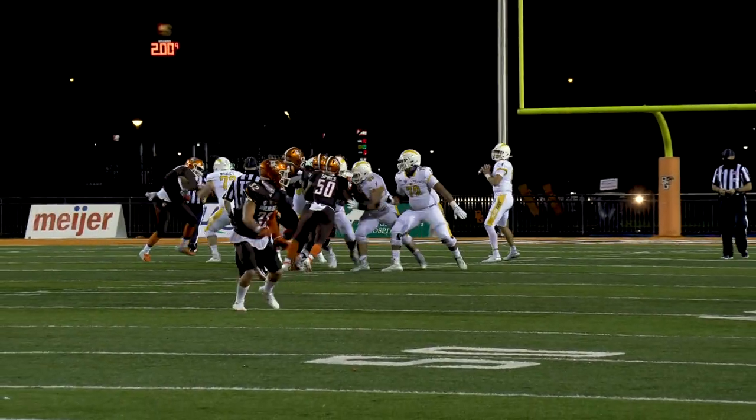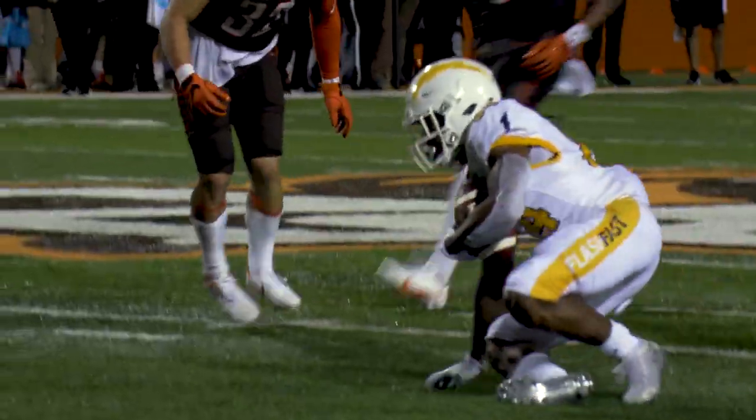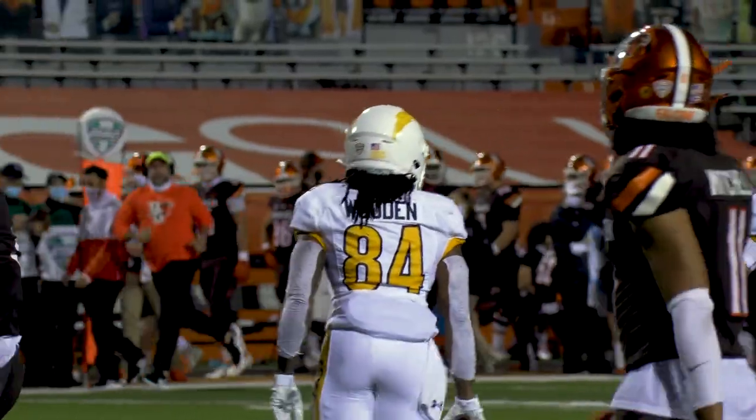Schley will take it, back to throw on second and 19, has time, fires down the middle, has him and it's caught at the 40 yard line on a first down. Career.